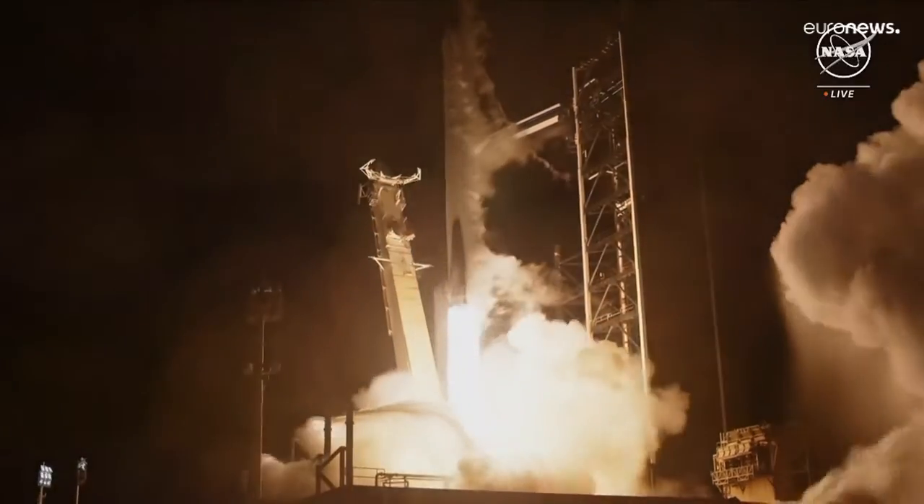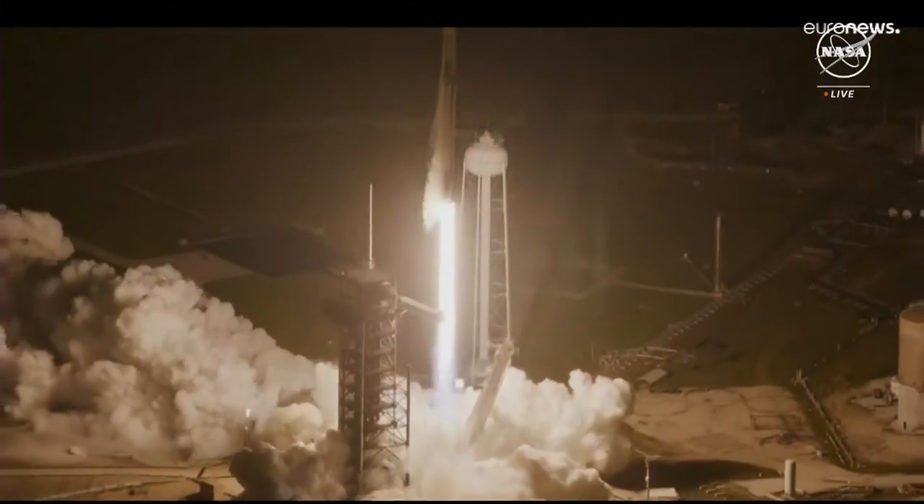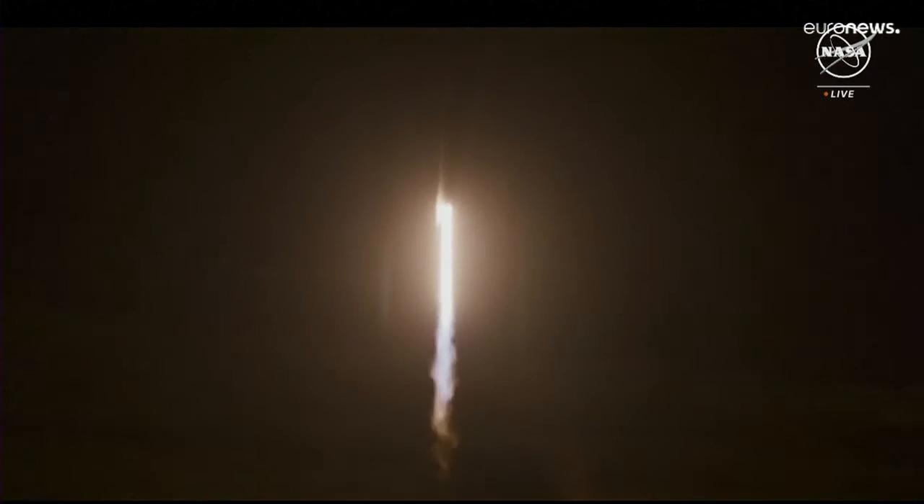Go Falcon, go SpaceX, and go NASA! Endeavour ascends, a beacon of human ambition. 1.7 million pounds of thrust now propelling Falcon 9 and Crew-8. Vehicle is pitching downrange.